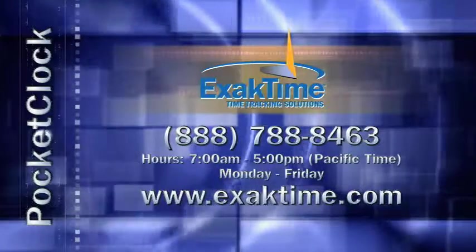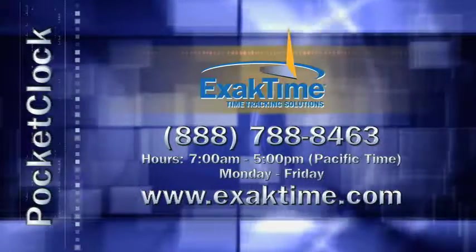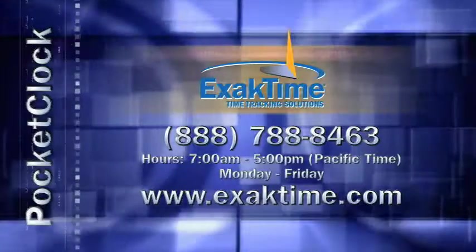Again, if you have questions on any of the details, give us a call — we'd be happy to get you any info you need.